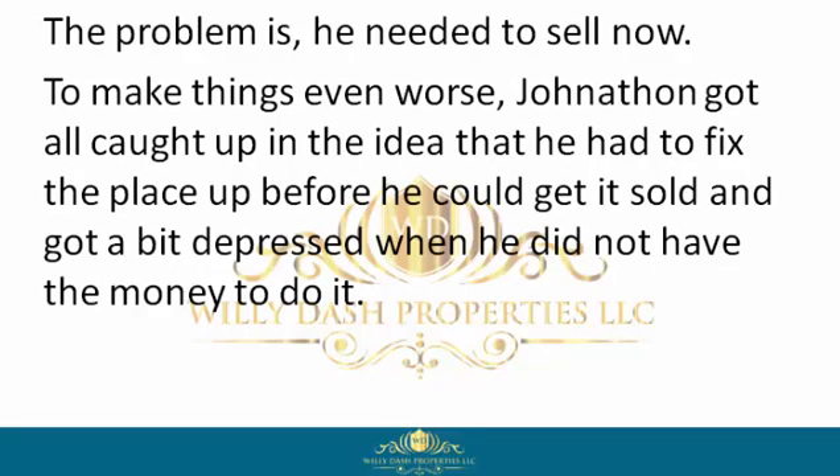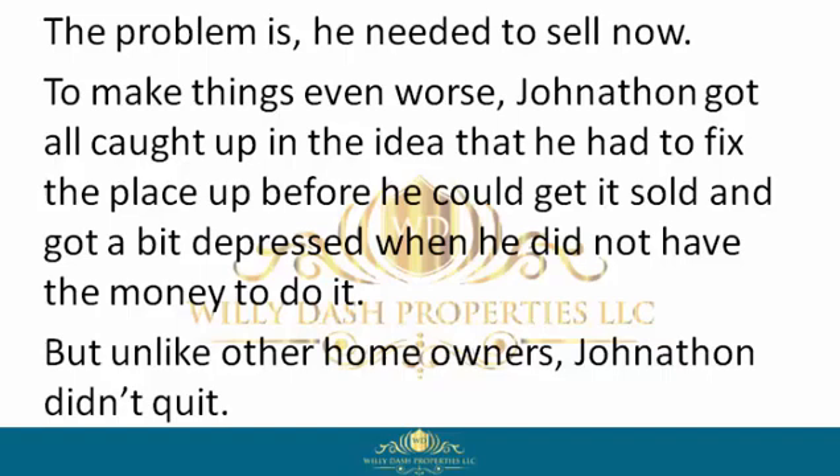To make things even worse, Jonathan got all caught up in the idea that he had to fix the place up before he could get it sold, and got a bit depressed when he did not have the money to do it. But unlike other homeowners, Jonathan didn't quit.